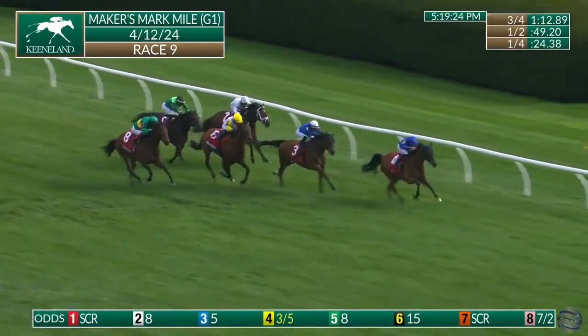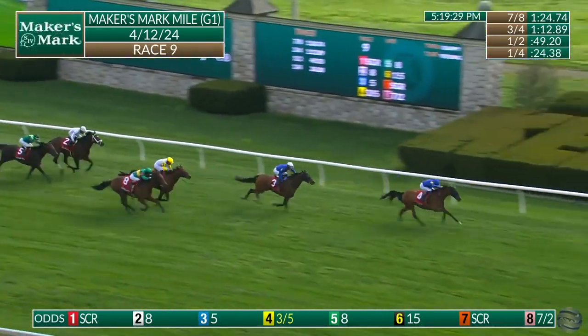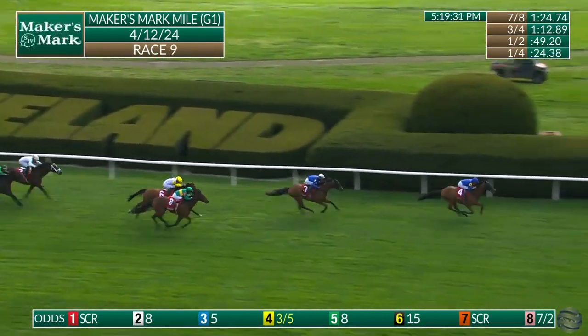It is master of the seas in front! Naval power goes second — Godolphin one, two — and deep stretch. Master of the seas is back, and he's back in style, winning!